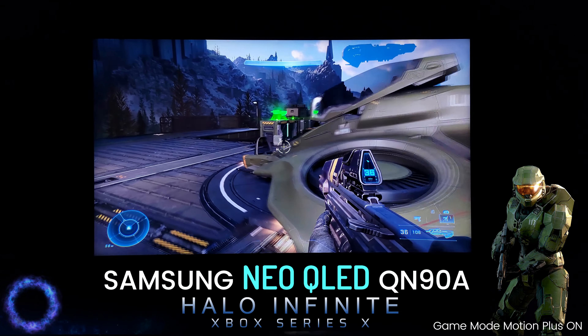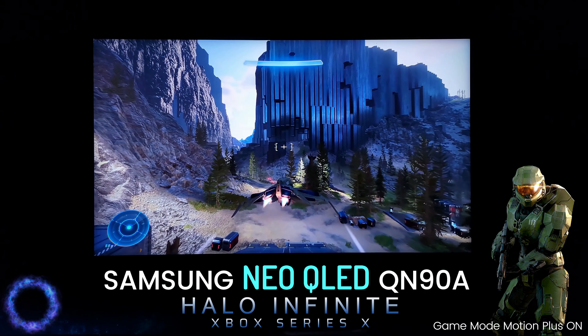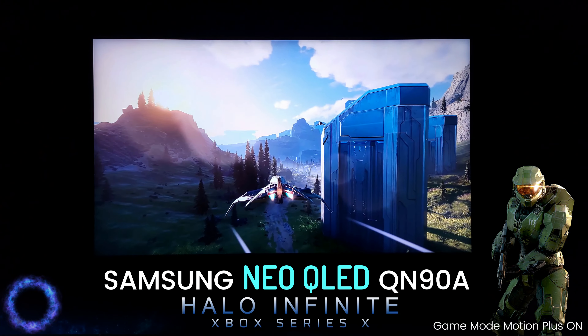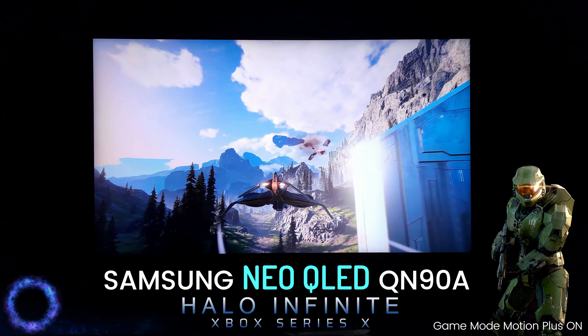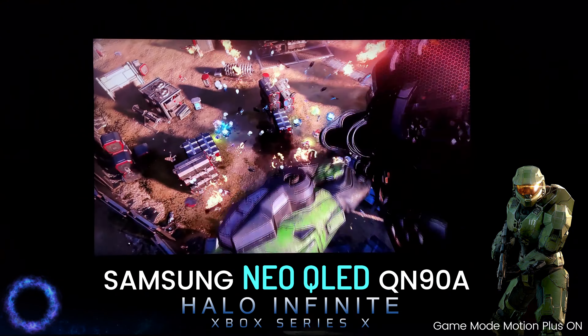But I did want to showcase this game in all its glory on this TV — you cannot go wrong if you are deciding to get a QN90A TV. This is at 55 inches, and the higher the size you go, the more dimming zones you get, so technically you would be getting better performance with the local dimming on the TV.